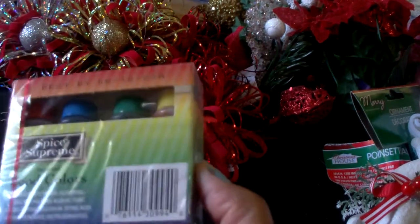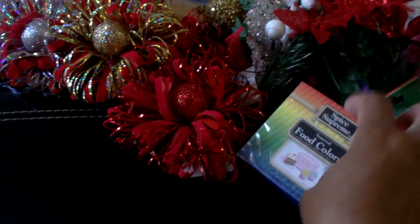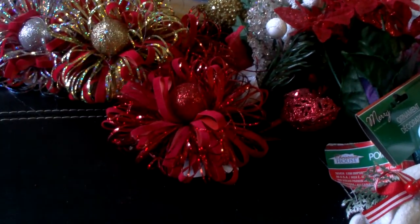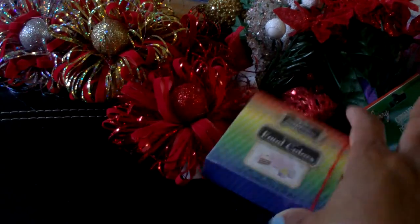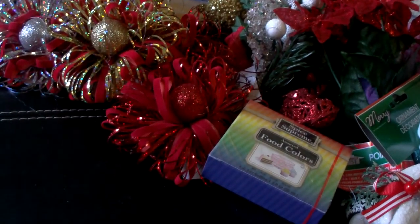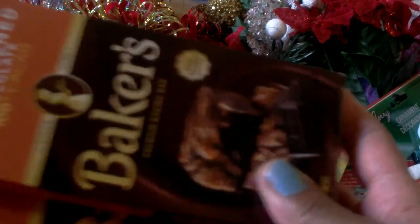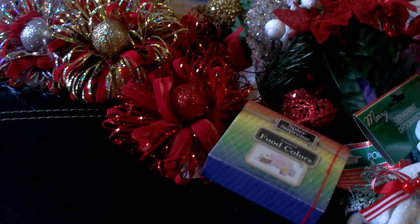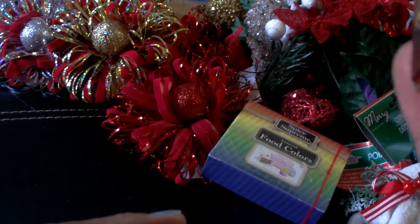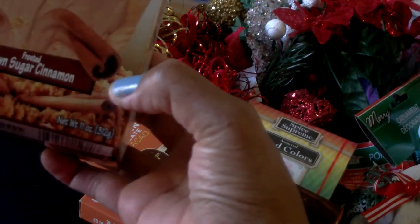I picked up some more food coloring — I noticed I've lost a couple so I grabbed it while I saw it. This is the Spice Supreme assorted food colors: yellow, red, green, and blue. My Dollar Tree also has more baker's chocolate in, so I picked up two unsweetened packages for my holiday baking — it's a four-ounce package.